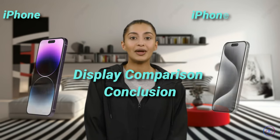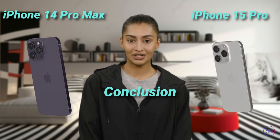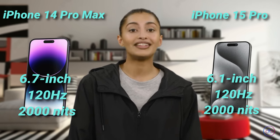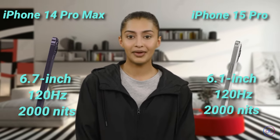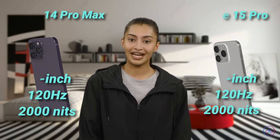Both phones offer top-notch displays, but the iPhone 14 Pro Max provides a larger screen, which might be more appealing for media consumption. Despite this, the quality, refresh rate, and brightness are equally impressive on both, making the choice more about size preference.